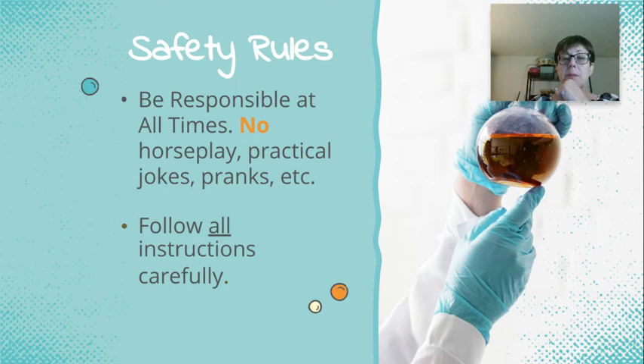The first rule is to be responsible at all times — no horseplay, practical jokes, or pranks. This rule is specifically for when we have labs. I'll tell you ahead of time, we will plan for it, and we'll talk about safety ahead of time and again on that day. Please follow all the instructions carefully. If they're not clear, raise your hand and I'll be more than happy to come over and help you. We will usually go through the lab the day before to make sure we've answered any questions.